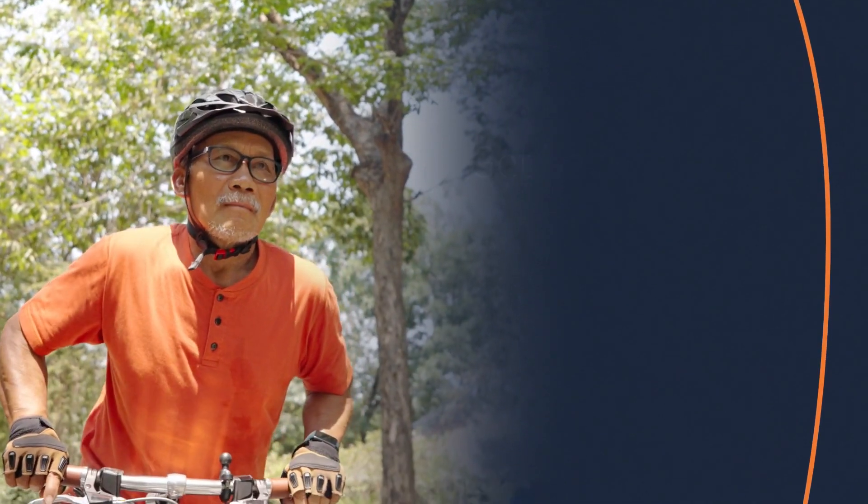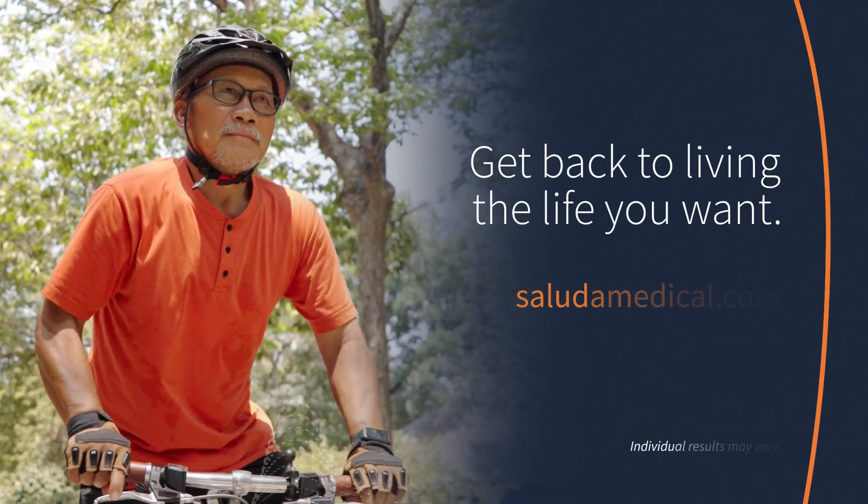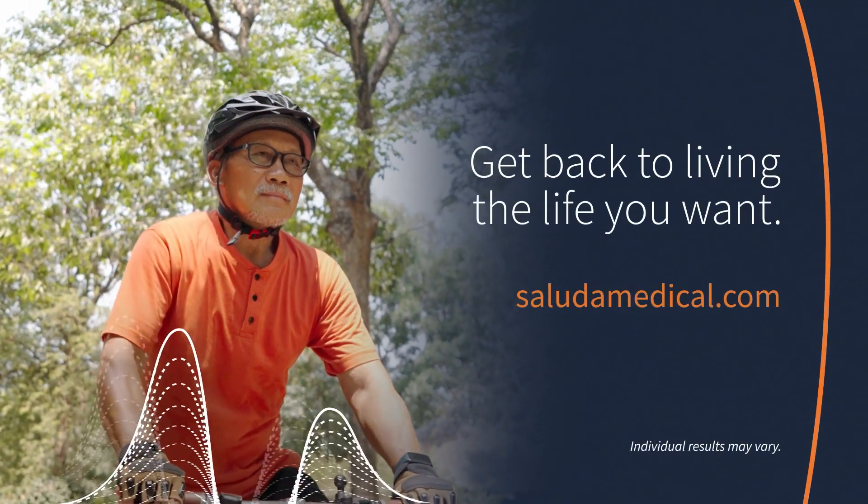Get back to living the life you want. Ask your doctor if the Evoked Smart SCS therapy is right for you.